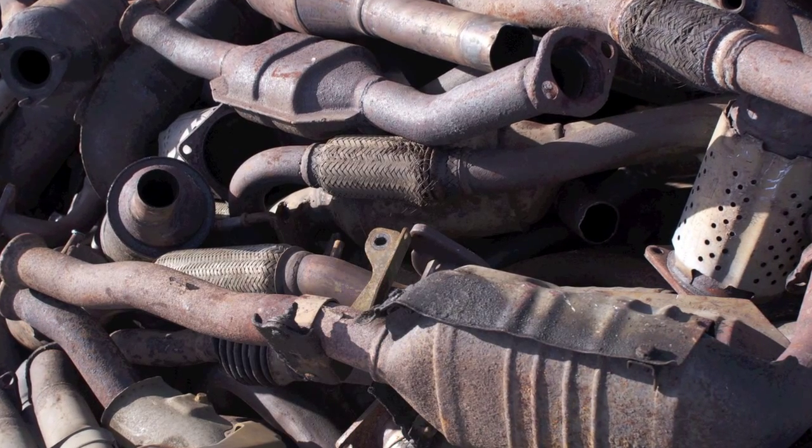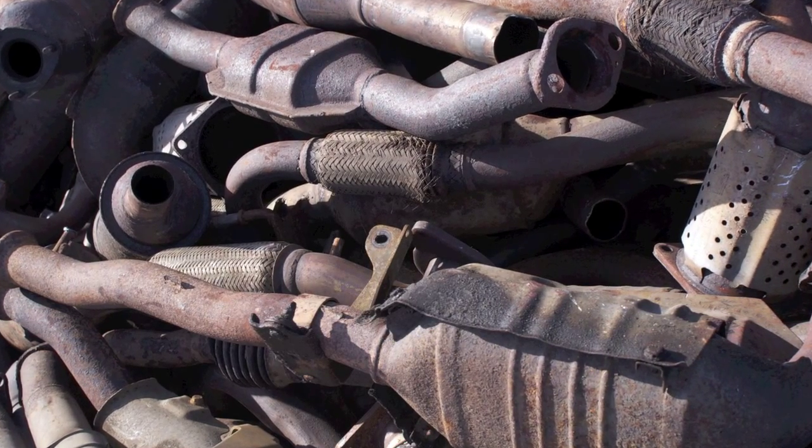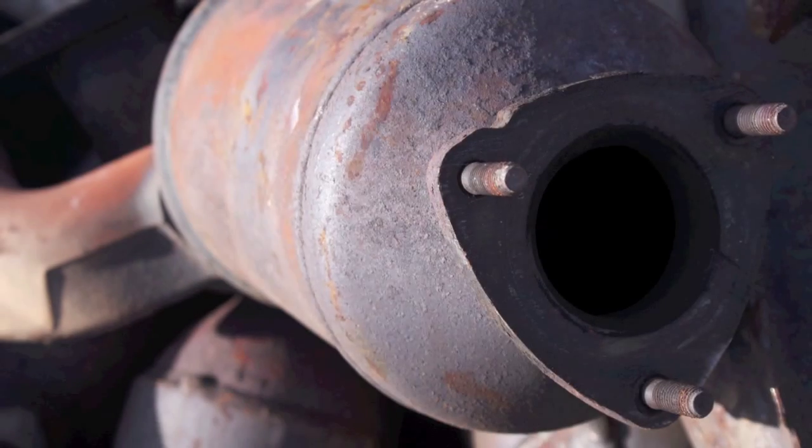Did you know your old catalytic converters stacked up in a corner or slung in a skip could be making you money and help save the environment?